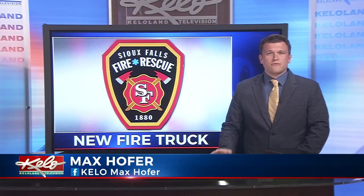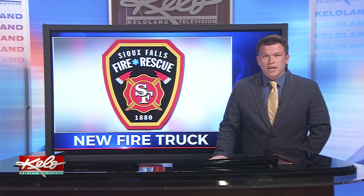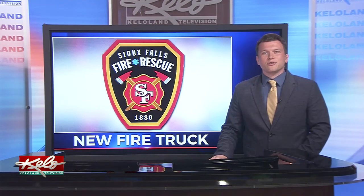On Friday, Sioux Falls Fire Rescue Station 5 had a push-in ceremony to welcome their new fire truck into service. And in turn, it's looking to push them further into what they can do for the city.